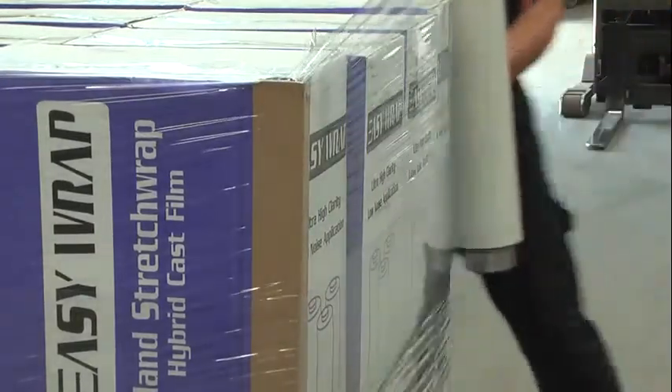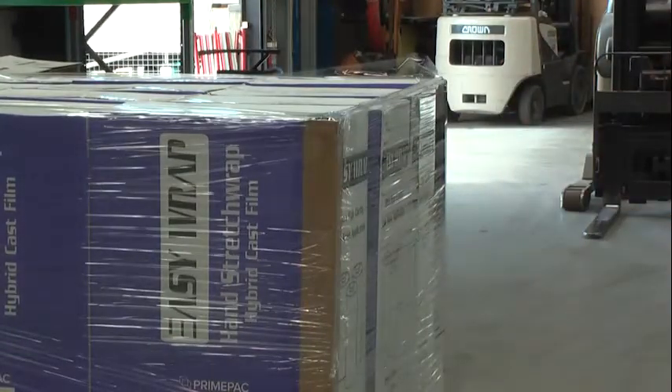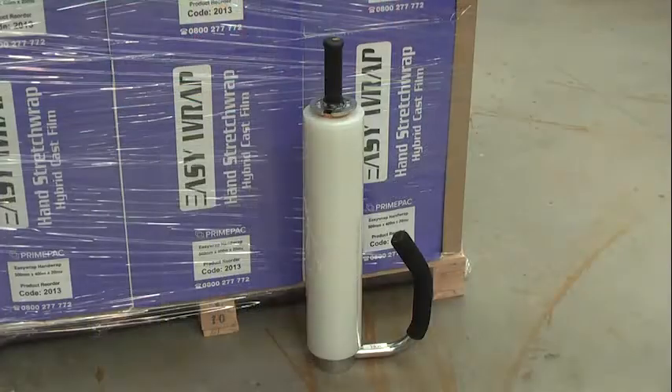Cast films stick to themselves and have excellent stretch memory that keeps your pallets tight during transit. Available in a range of thicknesses or microns to suit the weight of your pallets.